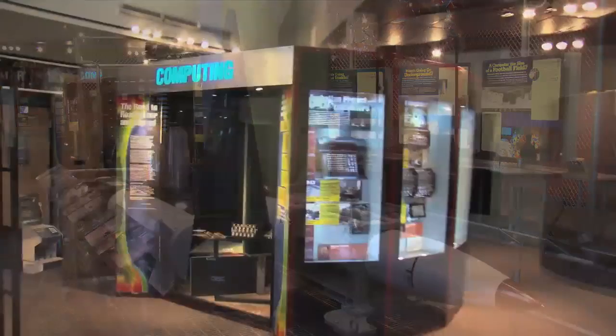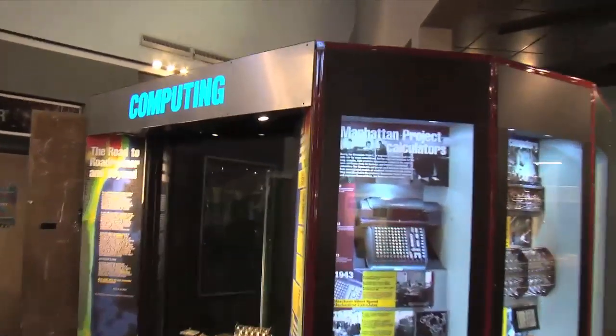Throughout its history, Los Alamos has been synonymous with supercomputing, and it's all there in the museum's computing exhibit. But because advances in supercomputing are so fast and budgets so tight, the exhibit has had trouble keeping up with the times.